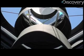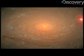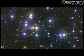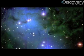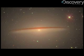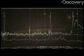SDSS-2 carried out the second leg with three distinct surveys: the Sloan Legacy Survey, which continued building on the first phase's maps, as well as two new ones called Segway and the Sloan Supernova Survey. One of which was to map the distribution of stars in the Milky Way, and the other was to repeatedly scan the same area of sky and look for supernovae.